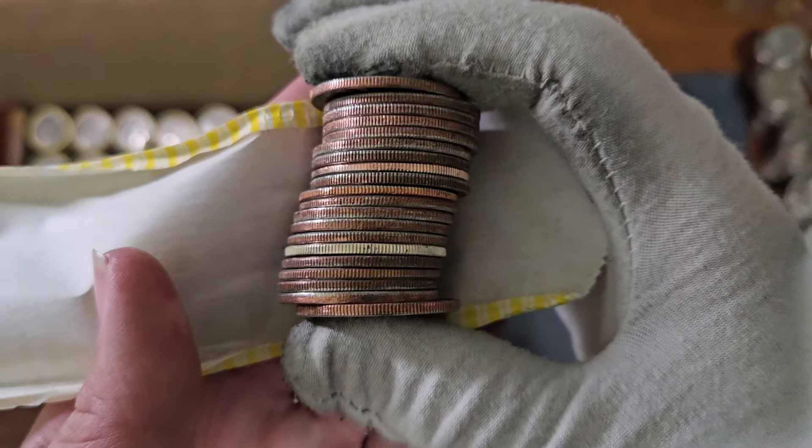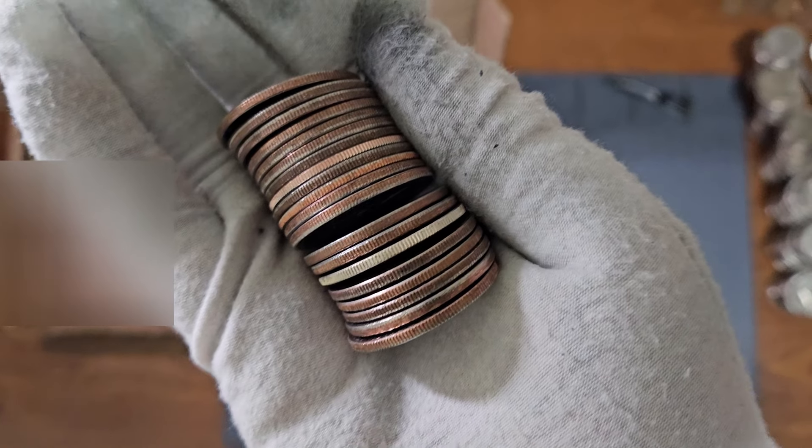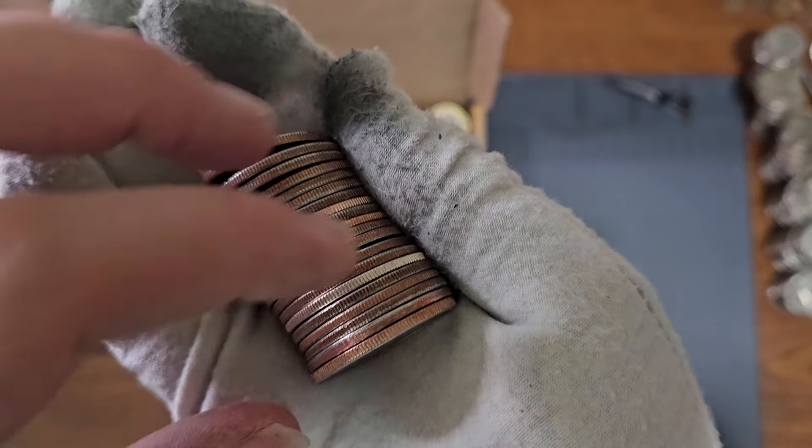Man, look at how shiny this coin is here. It does very much look like a silver coin, but is it? Let's see.